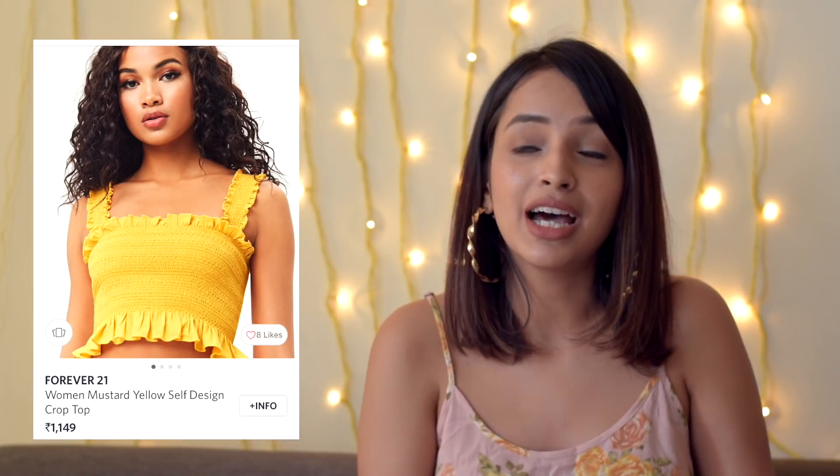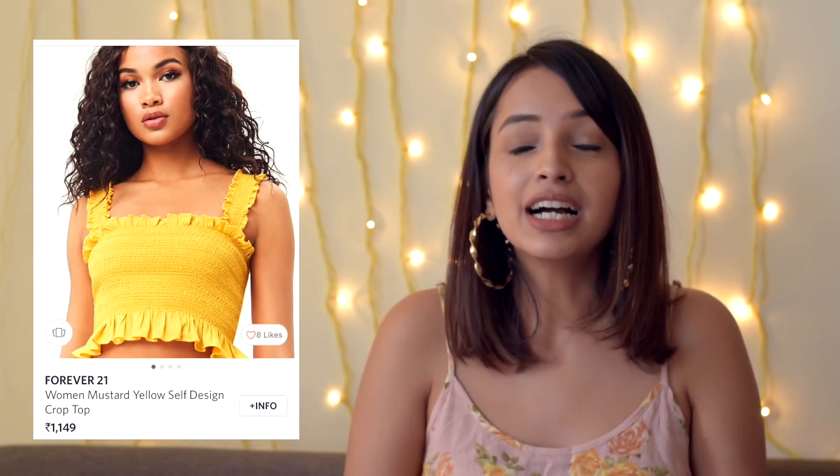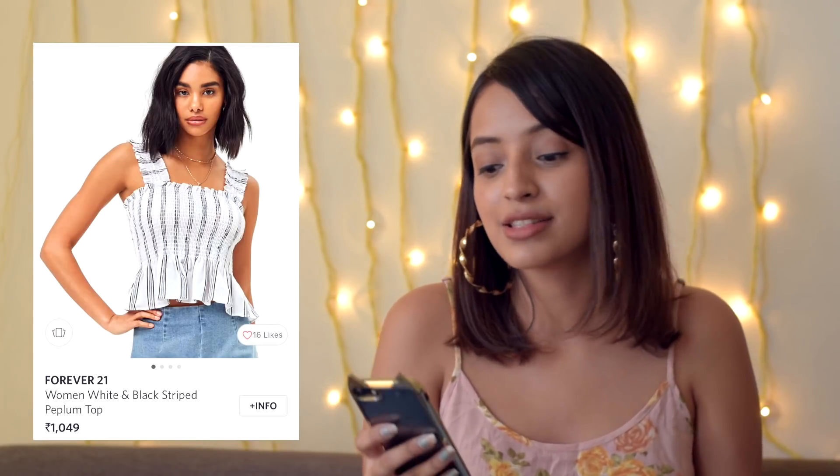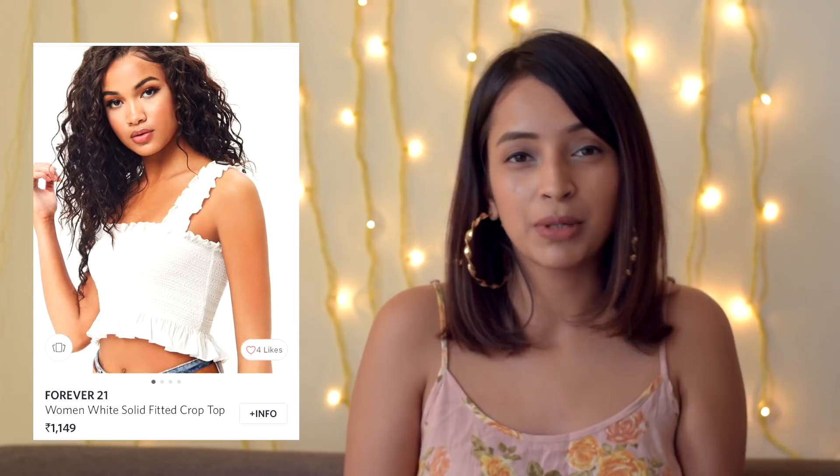I am clearly obsessed with this color and the ruffle style. Forever 21 has a lot of ruffles going on at the moment, which I am not complaining about because ruffles in summer I think just go hand in hand. This is a very cute top and there are a lot more that I might insert pictures of here, which are on my wishlist.